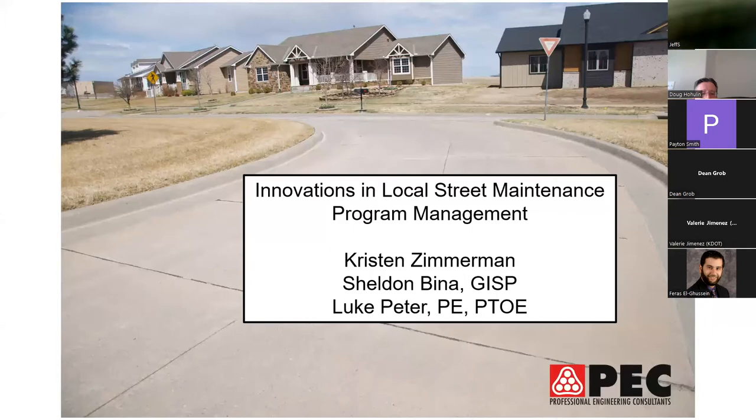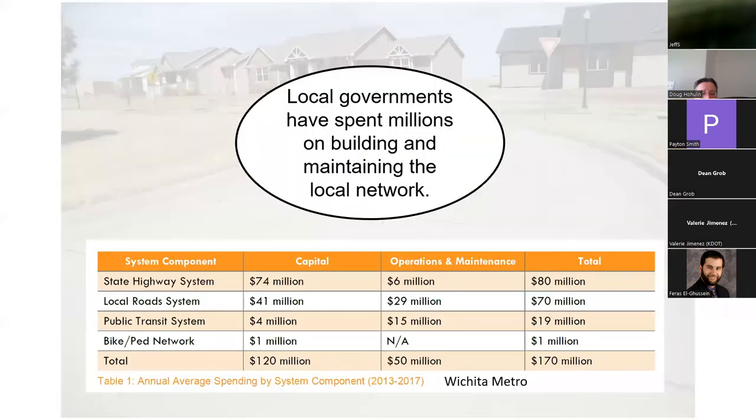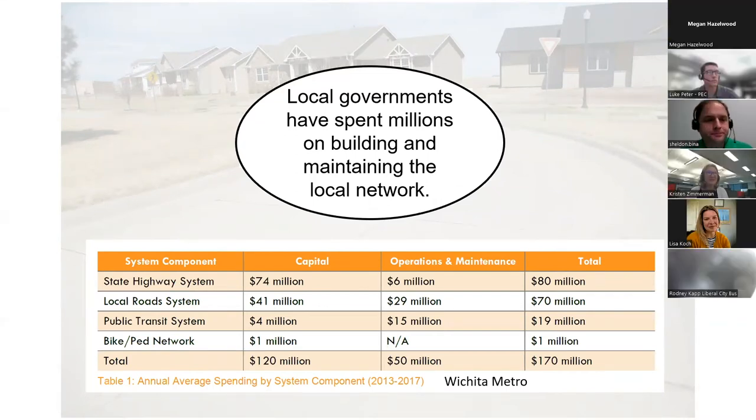Thank you for the introduction and the opportunity to be part of this exciting summit. Here at PEC we partner with our clients to energize communities and shape the future. As the on-call engineer for several cities in Kansas, we have had the opportunity to work with many public works departments on local street maintenance best practices — from design of new streets all the way to maintenance and preservation of existing streets.